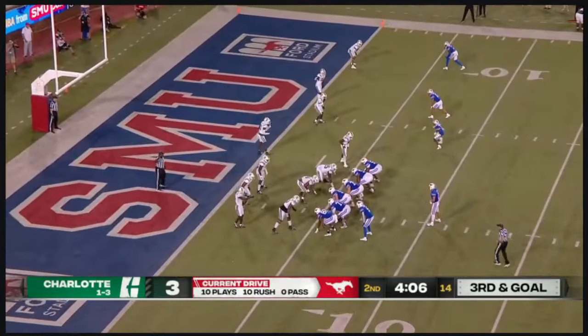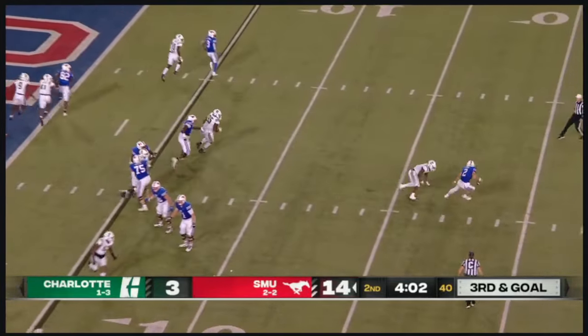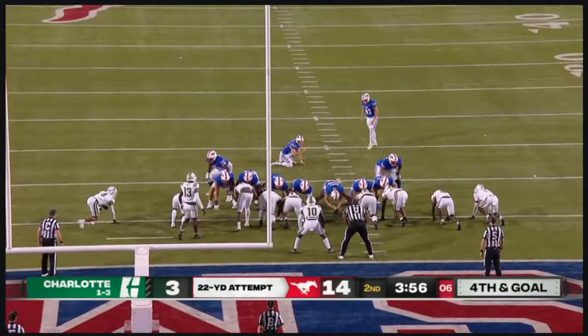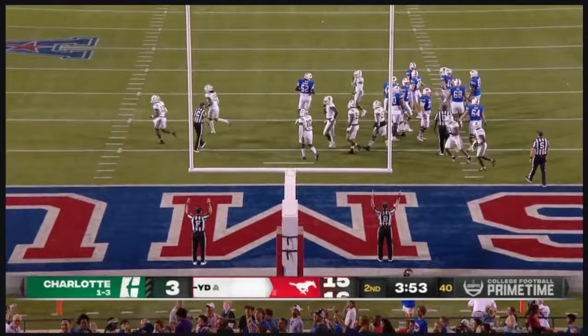Marked down at the two — backed up to the five. Third and goal from the five. Stone in trouble — makes the defender miss, still has time — end zone. Rodgers, the chip shot is up and in.